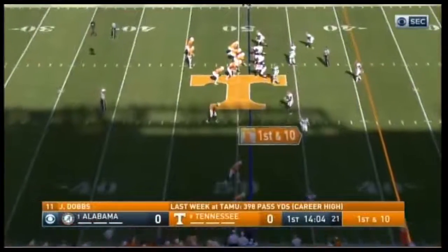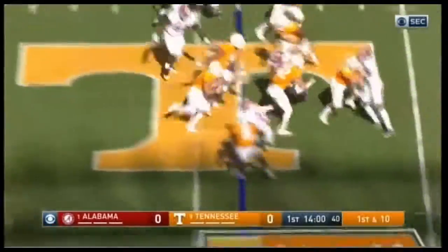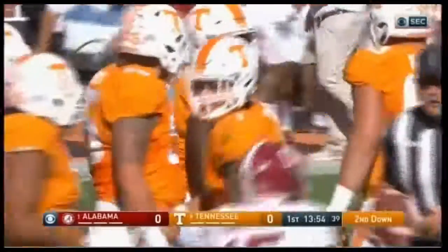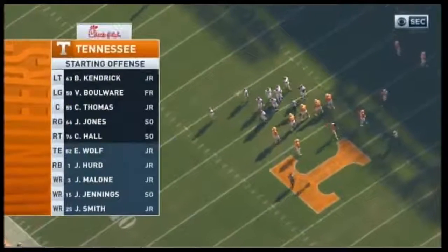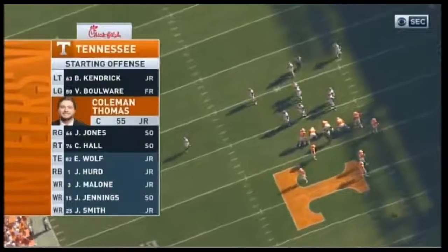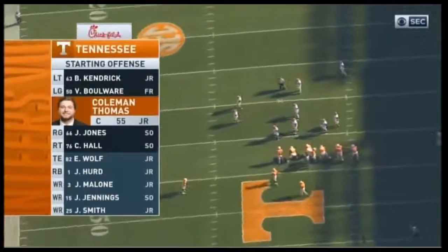That is a gain of 16, and they are across midfield. Sweep right side, Jalen Hurd. Let's introduce the remainder of the Tennessee offense. Some changes up front where Boulware gets a start, and so does Coleman Thomas. Dylan Wiseman and Jayshon Robertson are both out with injuries.